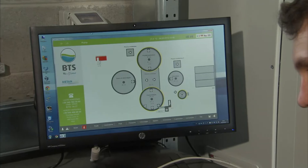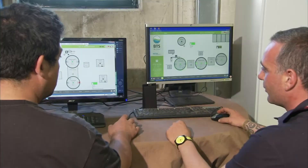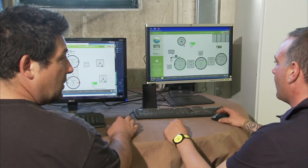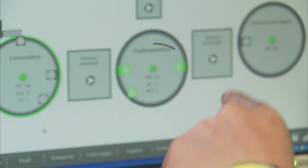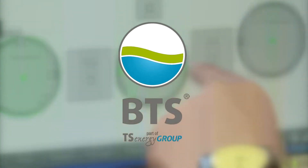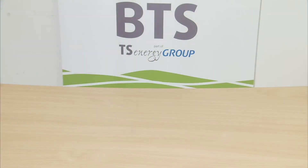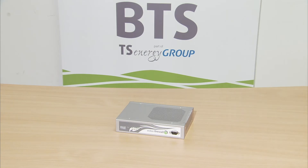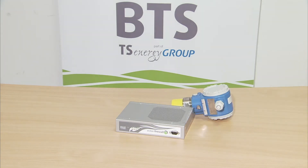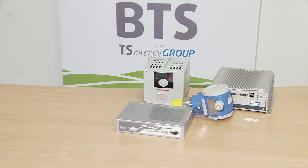The web-based facility account saves purchasing expensive software components and provides secure access, even from outside the facility. The web-based facility control system consists of a number of individual components which have been developed by our automation experts.